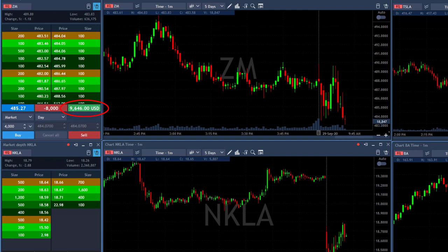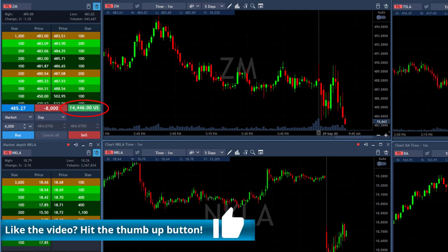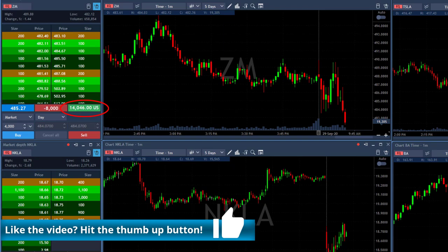Come on ZM, let's make the move here. Ten grand, fourteen grand. Going.